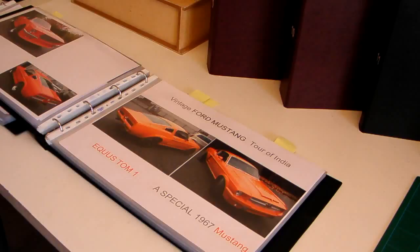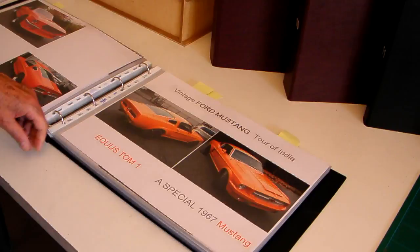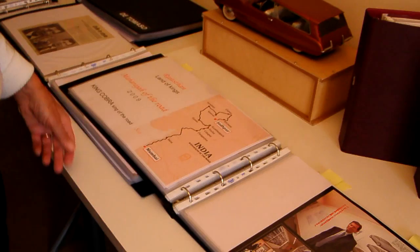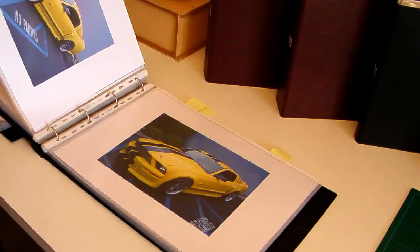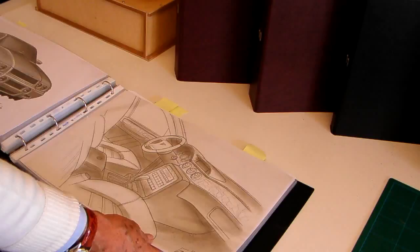This is a Ford Mustang — a special project we did for a 1967 Mustang for a client from Paris who has a collection of Mustangs. He asked me to modify the front, rear, and interior. He organized a trip to India — we started from Mumbai with 10 of these cars and went through the northern part, a 15-day tour using 10 classic Mustangs. This is a tire design, a Polo, in India. This is a special Mustang we did for the movie Fast and Furious No. 4 — they used my name on the car, and we did it in California for that movie.